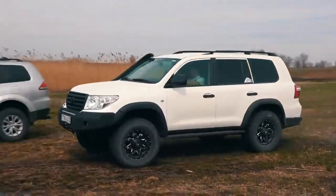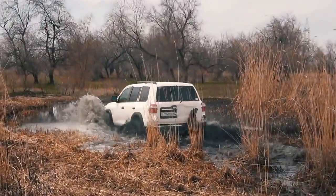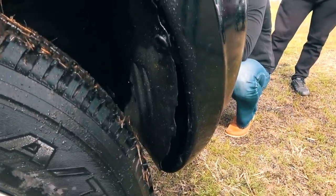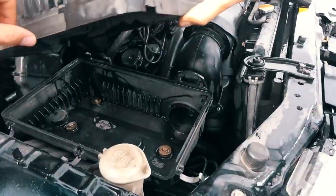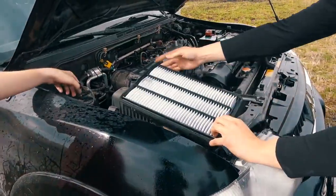For the Patrol and Land Cruiser, which were equipped with a snorkel, such water procedures were absolutely safe. But in the case of Mitsubishi, in addition to the number plate issue, the front right wheel arch liner flew off and water got into the air filter housing. Fortunately, there was nothing wrong, and the car returned to the city on its own.